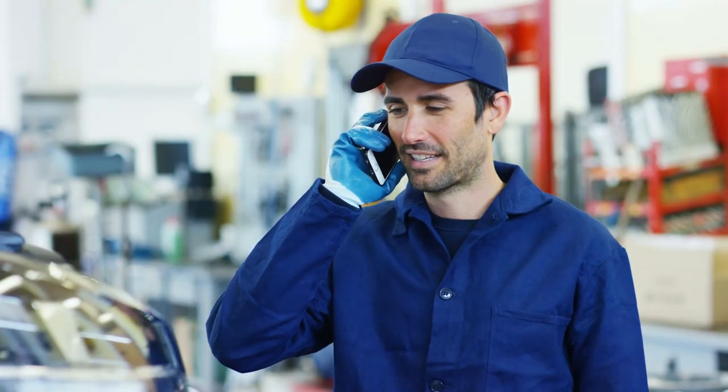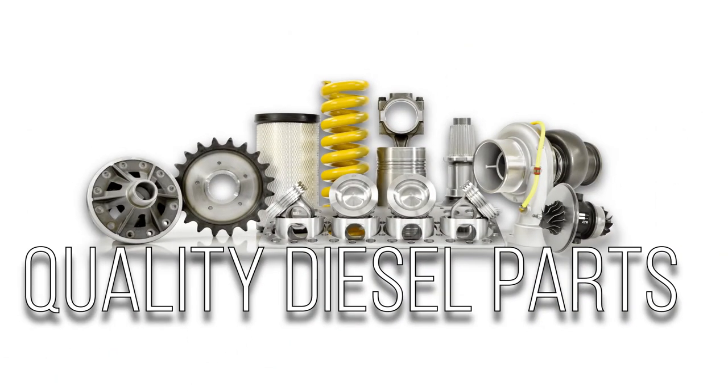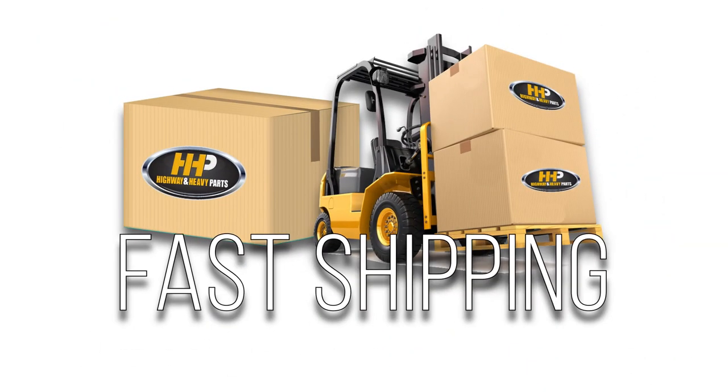Connect with Highway & Heavy Parts for industry-leading technical knowledge, quality diesel parts, and fast shipping, providing you with one complete solution.